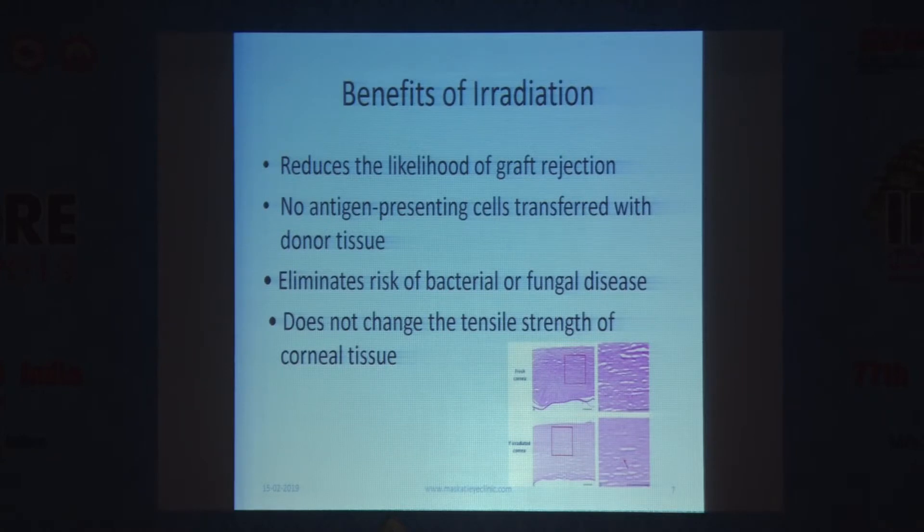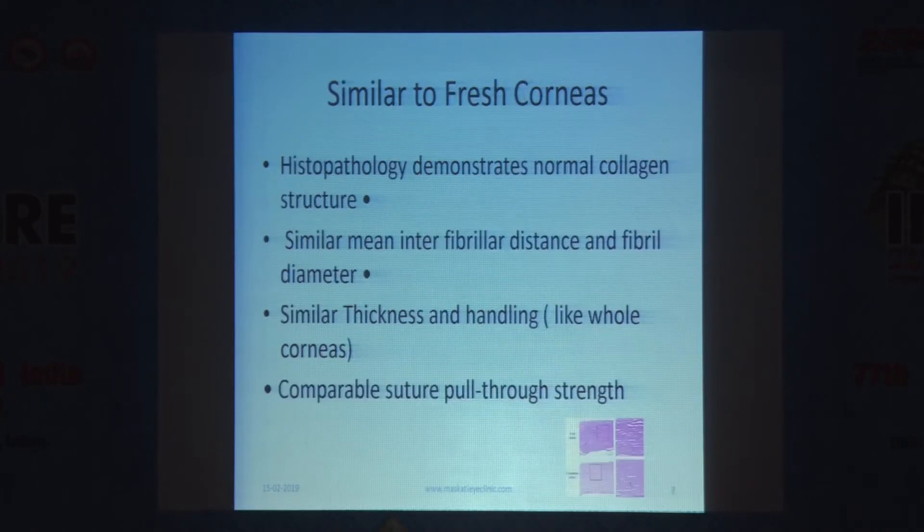Benefits of irradiation: it reduces the likelihood of graft rejection because there are no cells and no antigen-presenting cells are transferred with the donor tissue. It eliminates the risk of bacterial and fungal disease because irradiation kills everything — bacteria, fungi, spores — so you are never transmitting any infectious risk. It does not change the tensile strength of the tissue; the collagen cross-linking present in the normal donor is not disturbed by gamma irradiation.